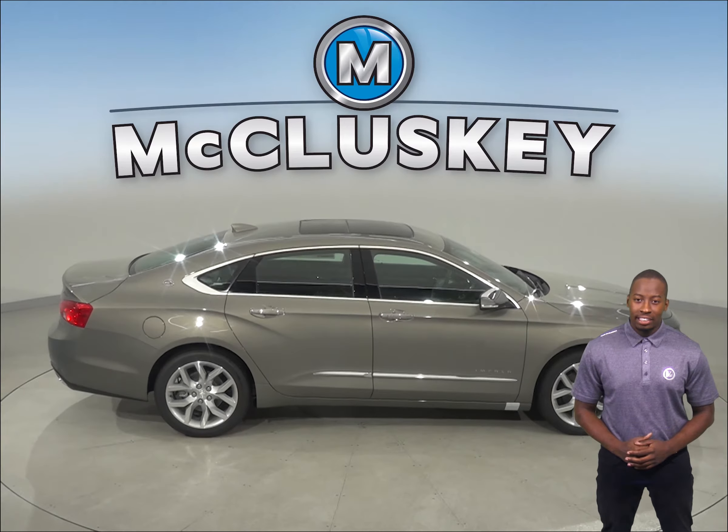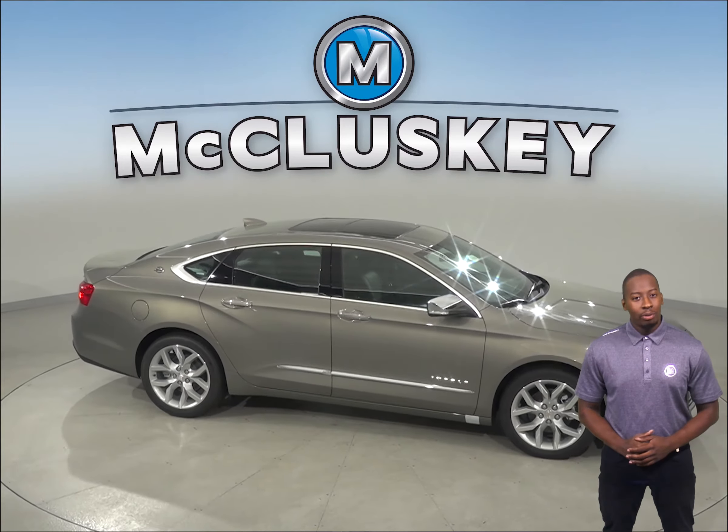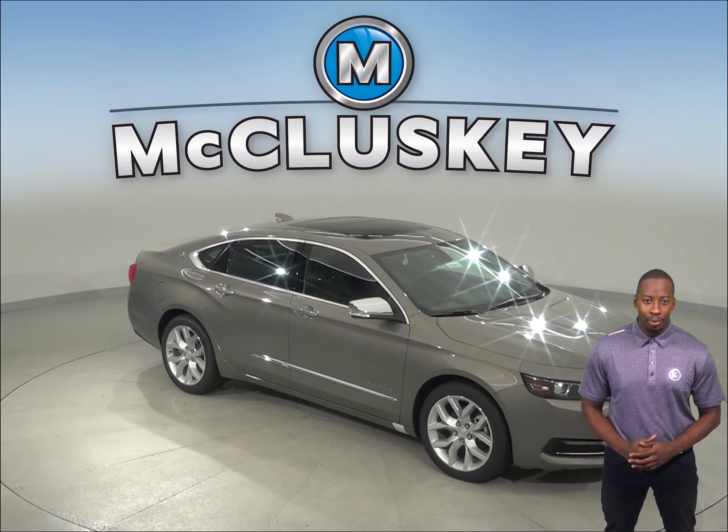So come try this 2019 Chevrolet Impala with our free 48-hour test drive. If you like it, we will cover it with our free lifetime mechanical warranty for as many miles and as many years as you own it.